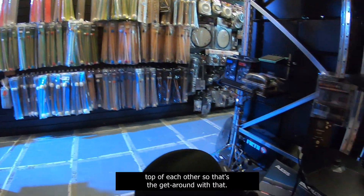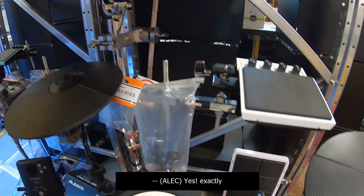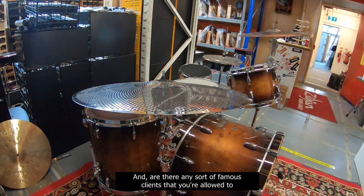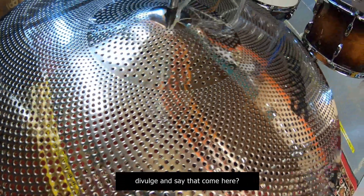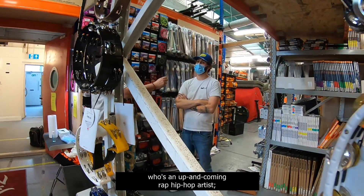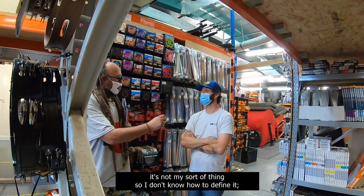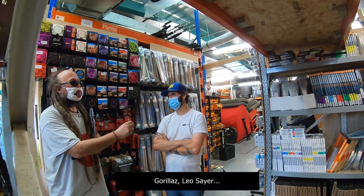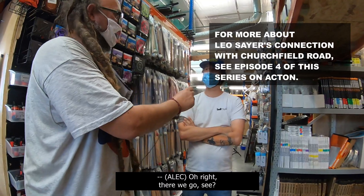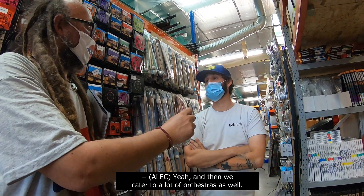They've also got LP bongos, batter drums, congas and everything. As for famous clients they're allowed to divulge: McFly, Little Sims — an up-and-coming rap and hip hop artist — Gorillaz, and Leo Sayer. Leo Sayer's ex-wife used to live on Churchfield Road, actually — we were speaking about him earlier. They also cater to a lot of orchestras.